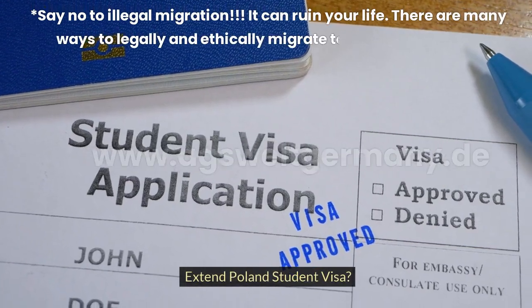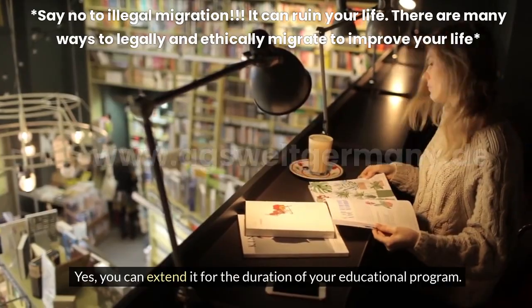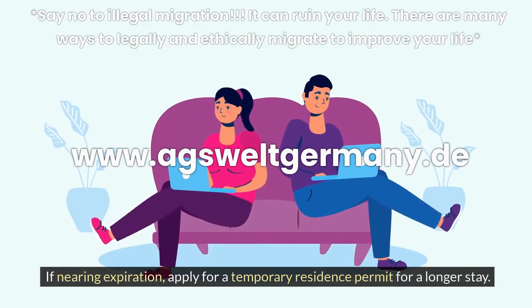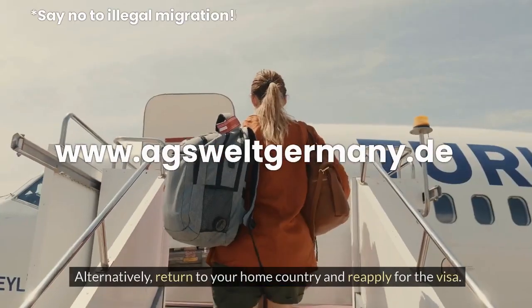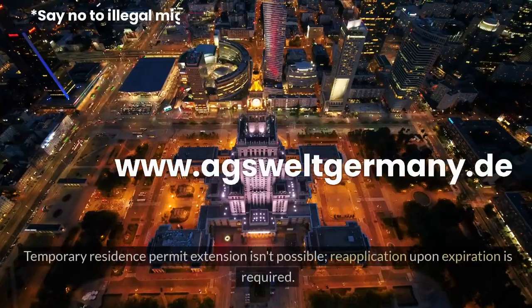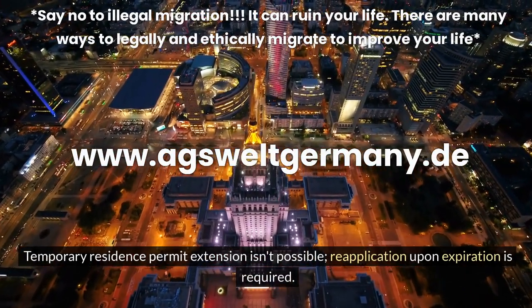Can you extend a Poland Student Visa? Yes, you can extend it for the duration of your educational program. If nearing expiration, apply for a temporary residence permit for a longer stay. Alternatively, return to your home country and reapply for the visa. Note that temporary residence permit extension isn't possible — reapplication upon expiration is required.